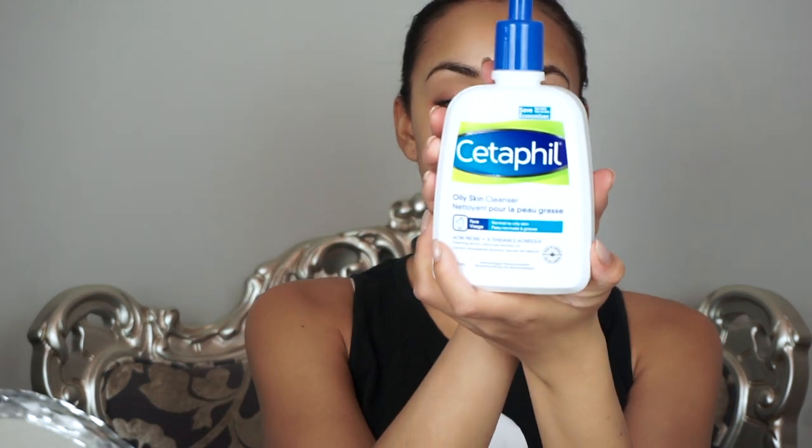The next product I use is the Cetaphil Oily Skin Cleanser. This is a gentle foaming cleanser on the face. I've been using this for about a year steadily now. I find that it's really, really good. You can either use the Oily Skin Cleanser or just a regular one if you don't have oily to combination skin.